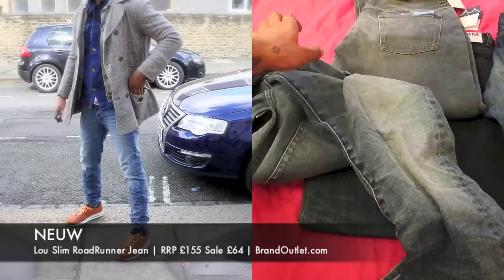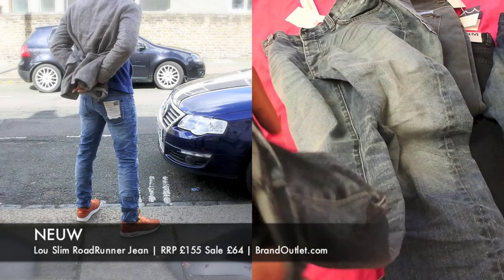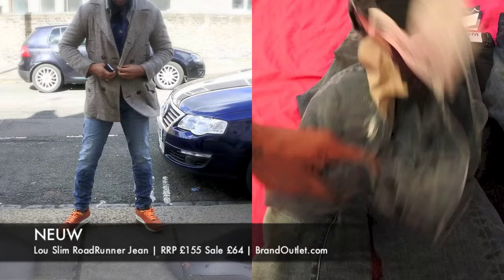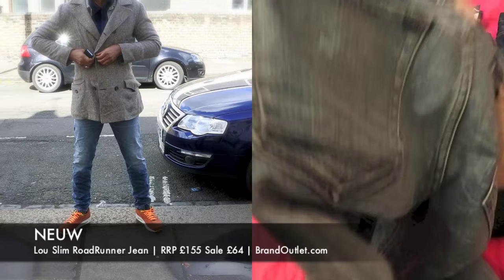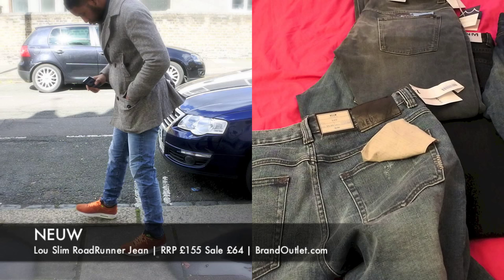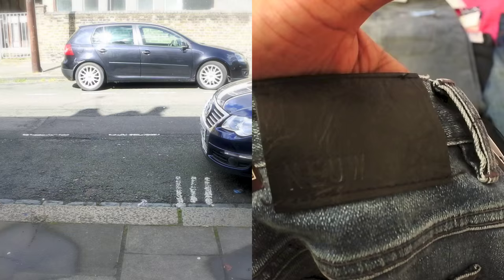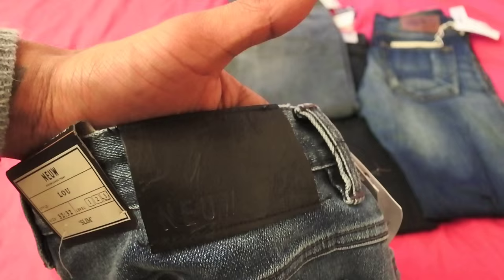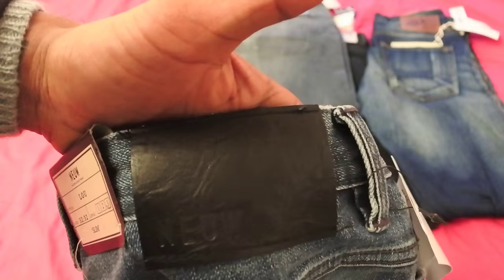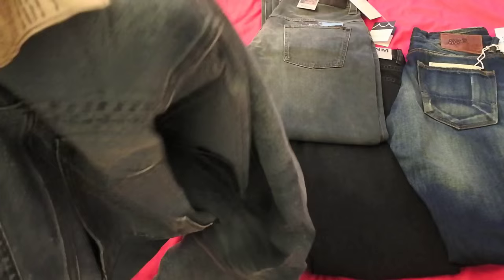When I first took these out of the pack, the bottom of the jeans was all scrunched up and when I opened it up it had this kind of scrunch fit to the bottom which I really liked. My first opinion was that they were quite thin compared to some other jeans, but when I tried them on I thought they were so nice and felt really comfortable. NEUW are big in Australia, big in places like Japan and Sweden — they're not really too big here in the UK yet. There are four different types of fit: the Iggy Skinny, the Lou Slim, the Hell Skinny, and the Studio Relax. I got the Lou Slim.